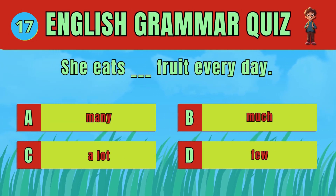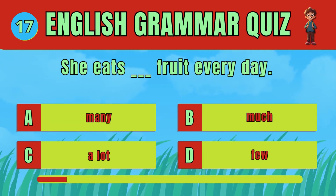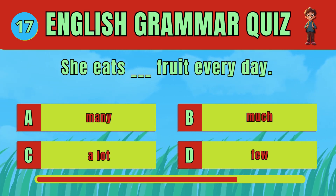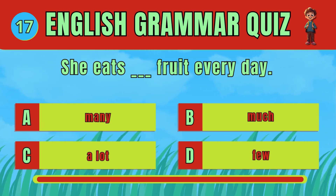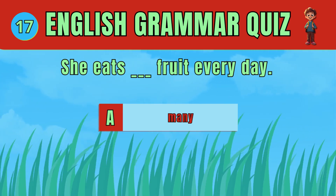Select the correct word to describe quantity. The answer is A: Many. She eats many fruit every day.